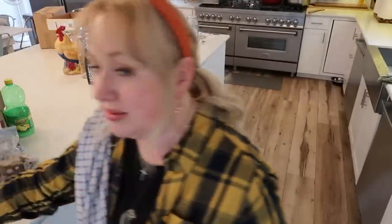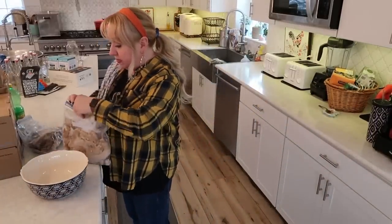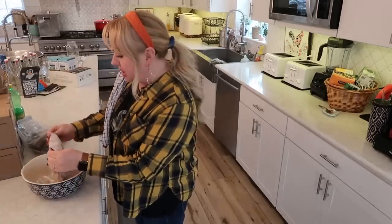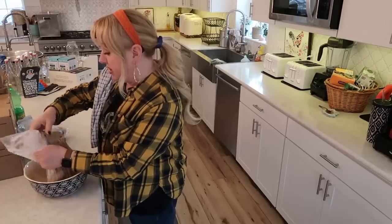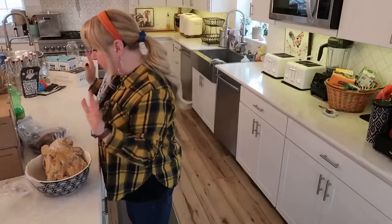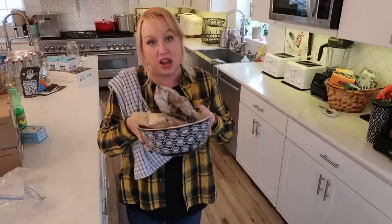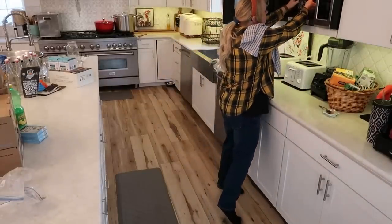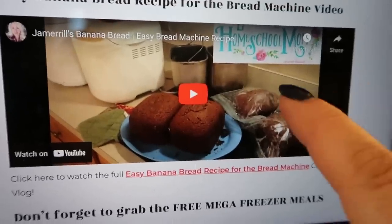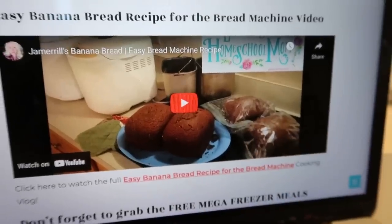Since getting my bread going was a last-minute inspiration, I don't have any fresh bananas. As I've done many times, I'm taking out some frozen bananas and getting them going in the microwave to defrost a bit. First off, we will get these bread machines going — maybe they will run all day. We will resurrect them — it's bread machine resurrection day. I was just revisiting my banana bread recipe for the bread machine, which is still up on the channel.